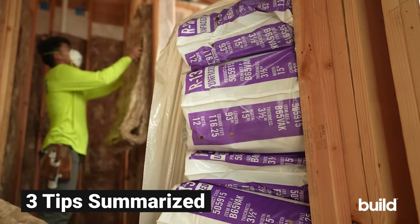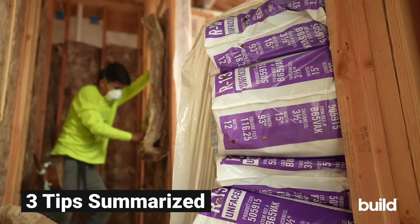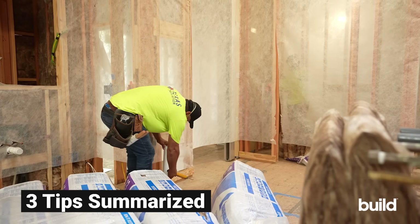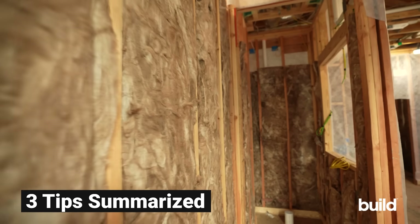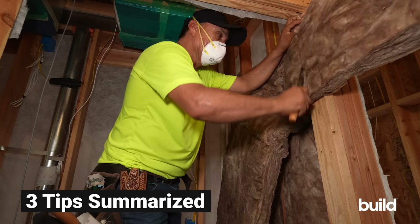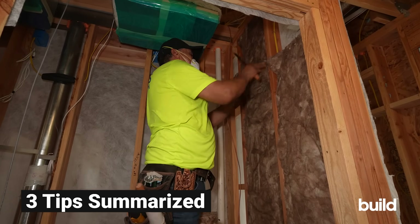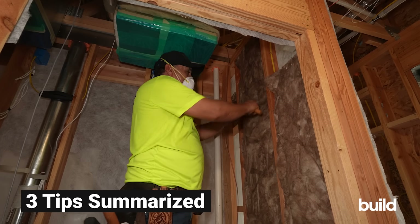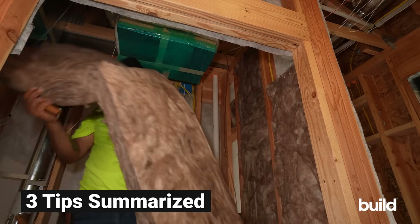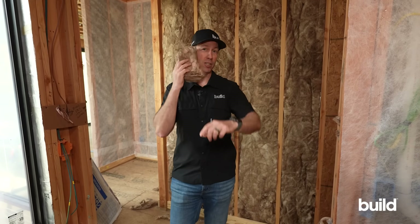Let's summarize what we learned today. Adding insulation between walls, especially interior walls, cuts down sound transfer by absorbing sound waves and dampening vibrations. Don't forget to add some mass to walls to block sound, and vitally important is sealing those air paths where sound could escape. When combined, these soundproofing techniques can create a quiet, comfortable living environment and control noise at multiple levels.